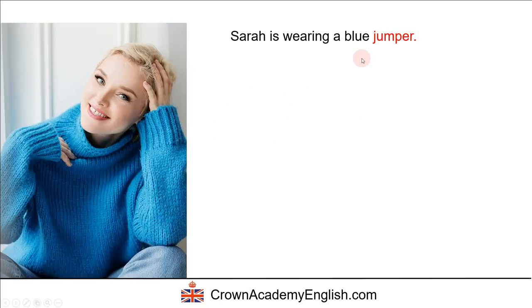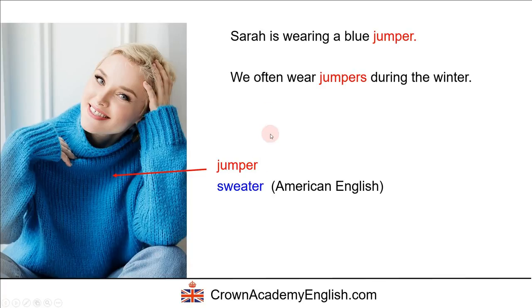Sarah is wearing a blue jumper. Jumper is a British English word — the Americans call this a sweater. We often wear jumpers during the winter. Jumpers are often made of wool, which is a warm material, so we wear a jumper to keep us warm during the winter.